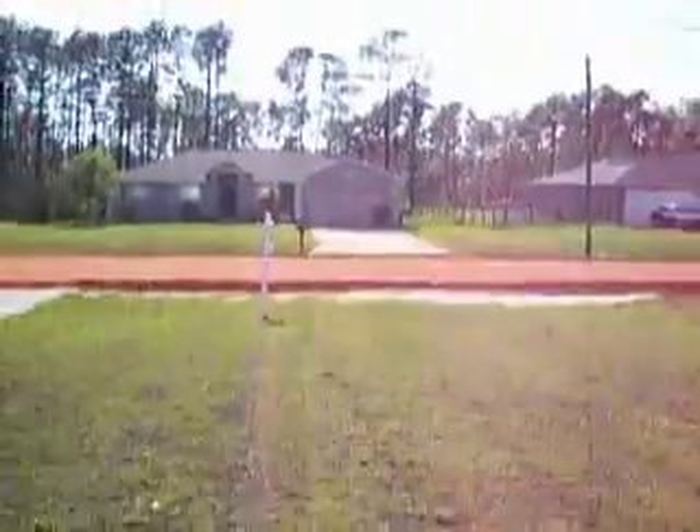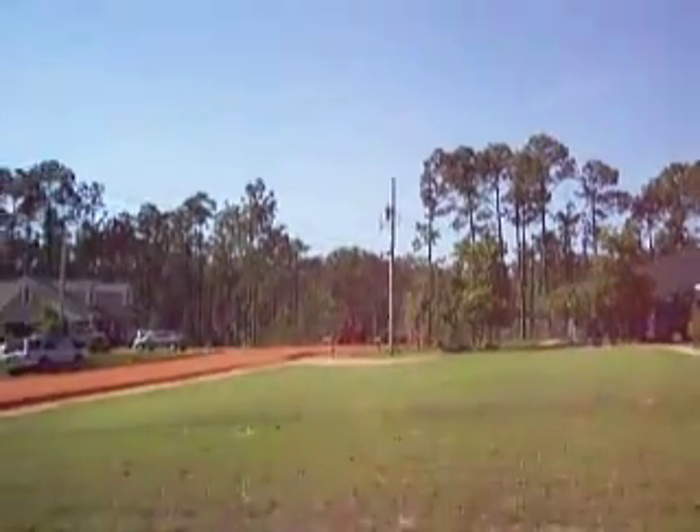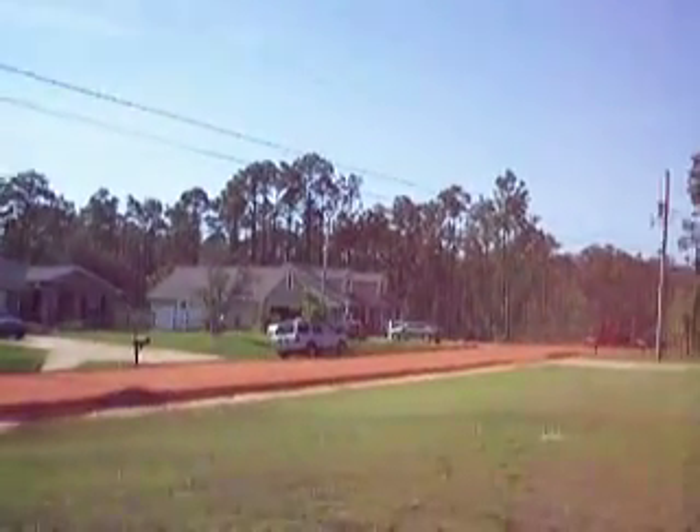This is Eagle. As you can see by the excavating equipment and everything, they're getting ready to pave this street. And you can see the houses that are around there.